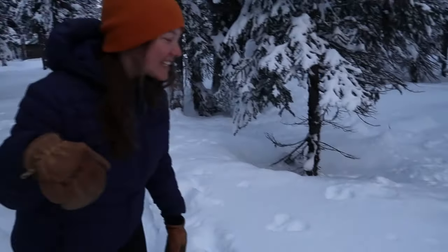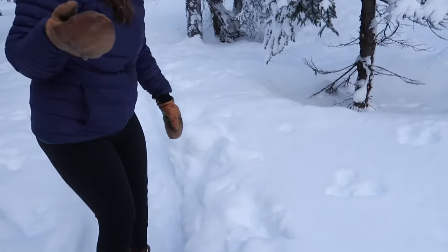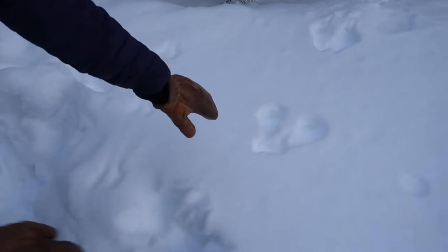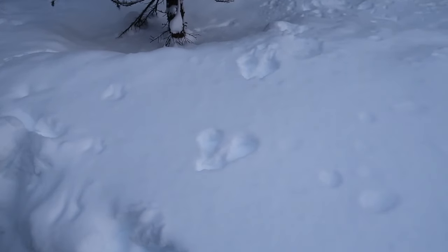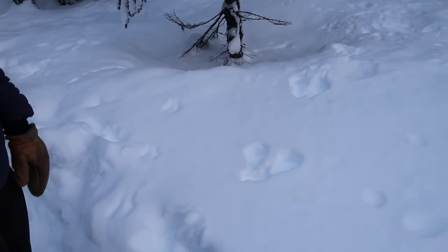There are tons of snowshoe hare tracks in this area, which is pretty common, but it's actually pretty uncommon to see the hares themselves. A lot of animals adapted for winter change their coats — fully white in winter and brown in summer. Their back paws are always in front of their front paws in the track pattern, so this one would have been traveling off into the forest. They kind of bound — they land with their back legs first — which makes the tracks confusing. It's kind of a little heart shape as they bound off.